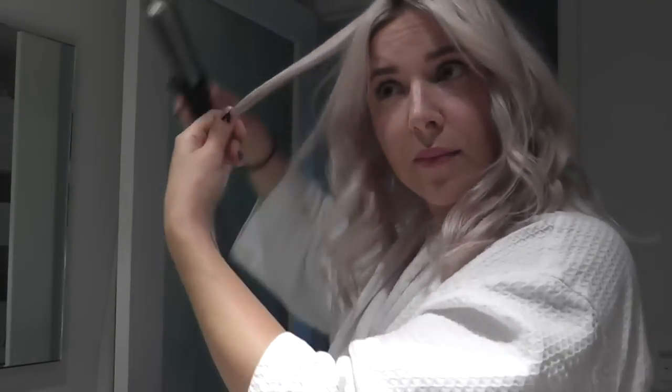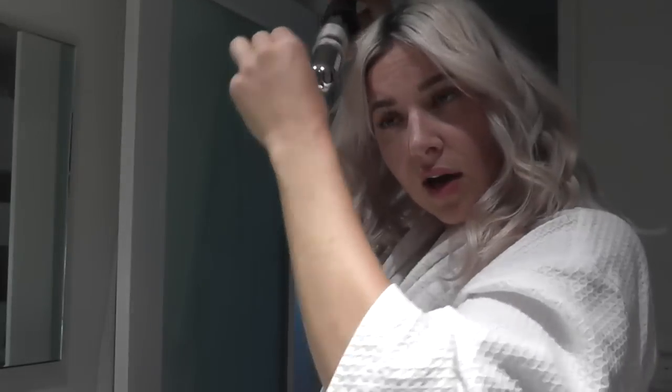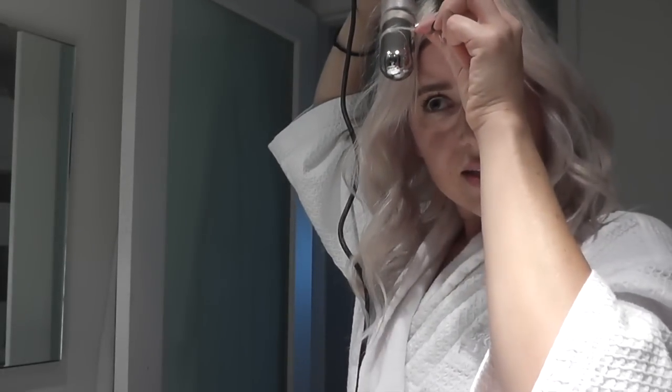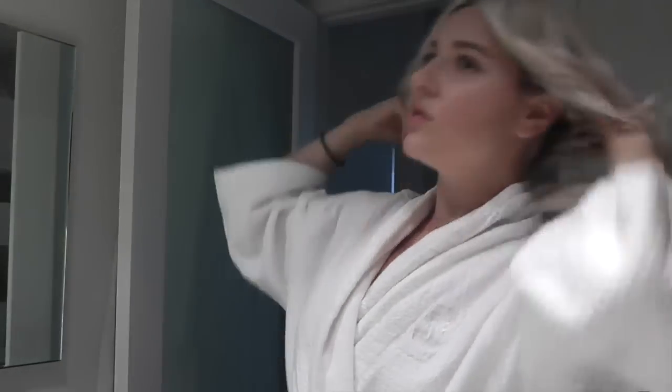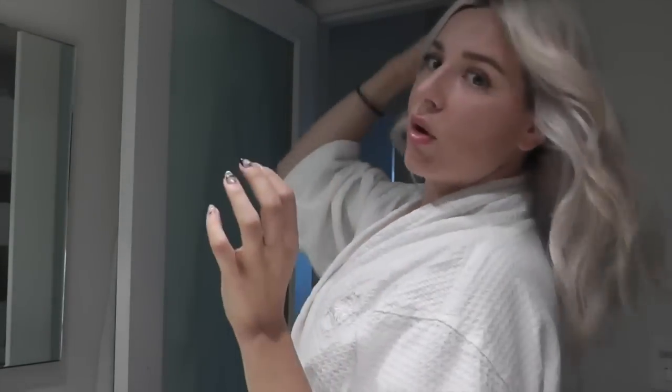Yesterday I got home kind of early, around six, and I watched that and also The Man Who Came to Dinner — I've seen it before with Bette Davis. I like that movie. I prefer when Bette Davis plays more glam roles though — her role in this one was very just kind of blah.